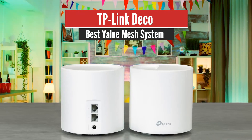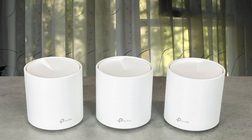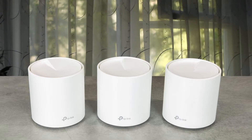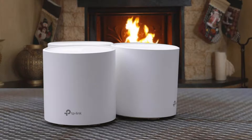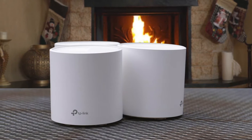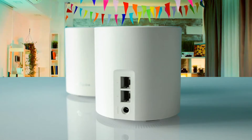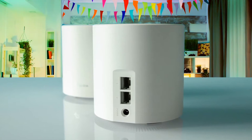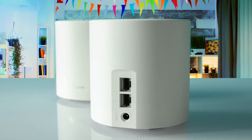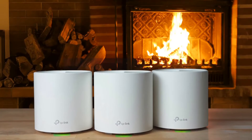Number 5: TP-Link Deco X20 — Best Value Mesh System. The X20 comes with three stylish nodes that are identical in every way. The white cylinders measure 4.4 inches high and 4.3 inches wide. There's an LED indicator on the front of the base that glows yellow during startup, green when connected and working properly, blue during configuration, and red when there's an issue. Around the back are two gigabit LAN ports and a power jack. This system lacks the multi-gig LAN and USB ports that you get with the ASUS ZenWiFi XT8, but it does support wired backhaul.